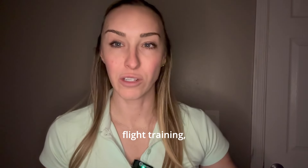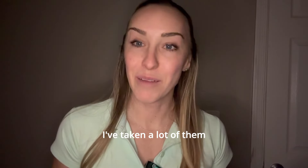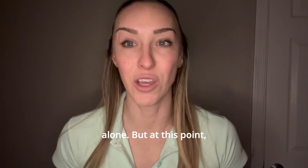Overall, throughout all my flight training, I spent about $1,500 on written tests. I've taken a lot of them throughout the whole process — about $1,500 on just the written tests alone.